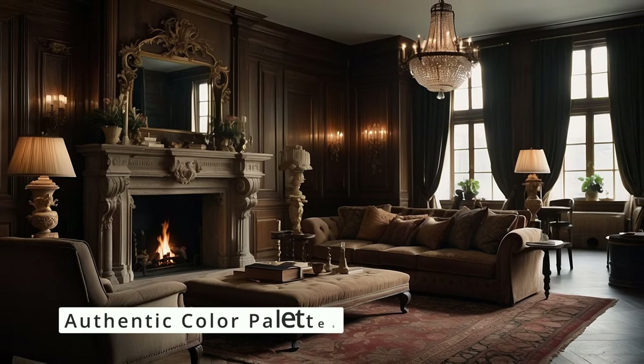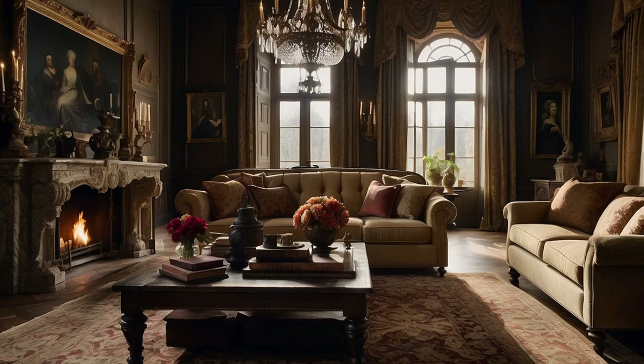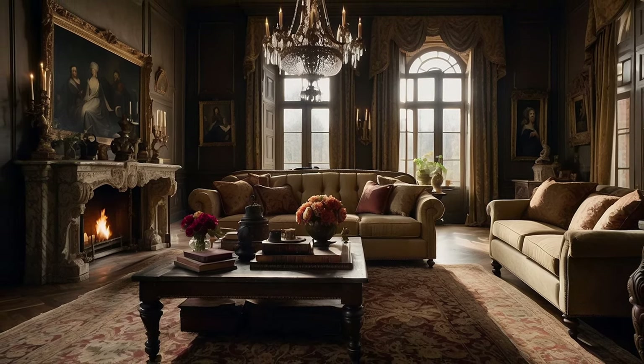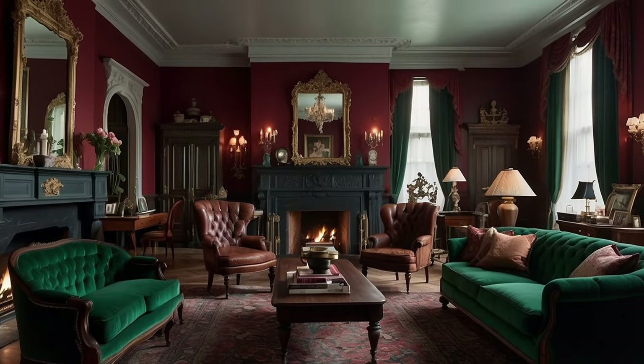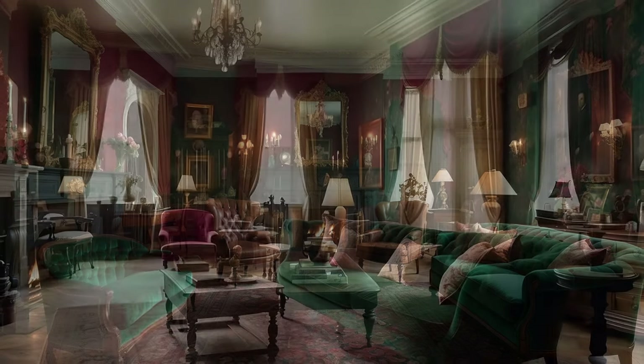Once you have a solid understanding of the era, focus on identifying authentic color palettes that resonate with that period. For instance, the Victorian era favored deep, rich tones such as burgundy, emerald green, and navy blue, reflecting the period's love for opulence and depth.